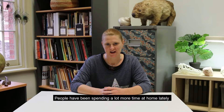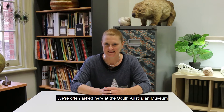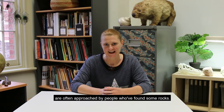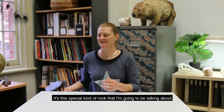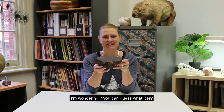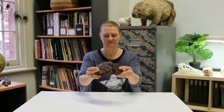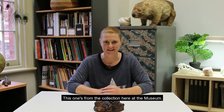People have been spending a lot more time at home lately and in their local environment. They've been noticing and wondering about the things they find there. We're often asked here at the South Australian Museum for help with identification. Our team at the Discovery Centre are often approached by people who've found some rocks, wondering if they found a special kind of rock. It's this special kind of rock I'm going to be talking about — I have one here. I'm wondering if you can guess what it is. It's a space rock, a meteorite. This one's from the collection here at the museum.